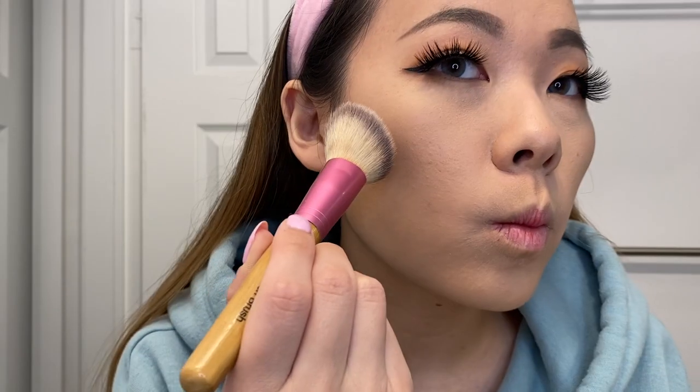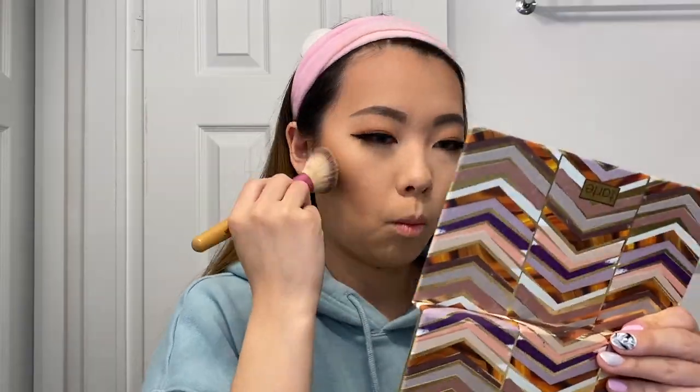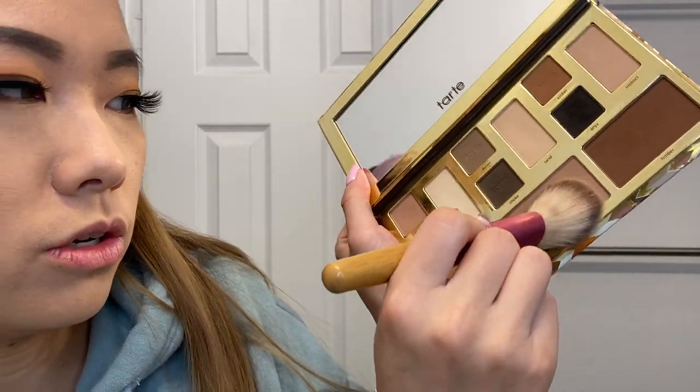Double eyelid tape and lashes make a huge difference for my monolids — I literally look like a completely different person. Now I'm going to work on the rest of my face. I'll start with contour and bronzer, sticking with the same palette. This is so pigmented — I put way too much on my brush. It's okay, I'll blend it out. I'm going to use the ashier shade to contour my jawline.